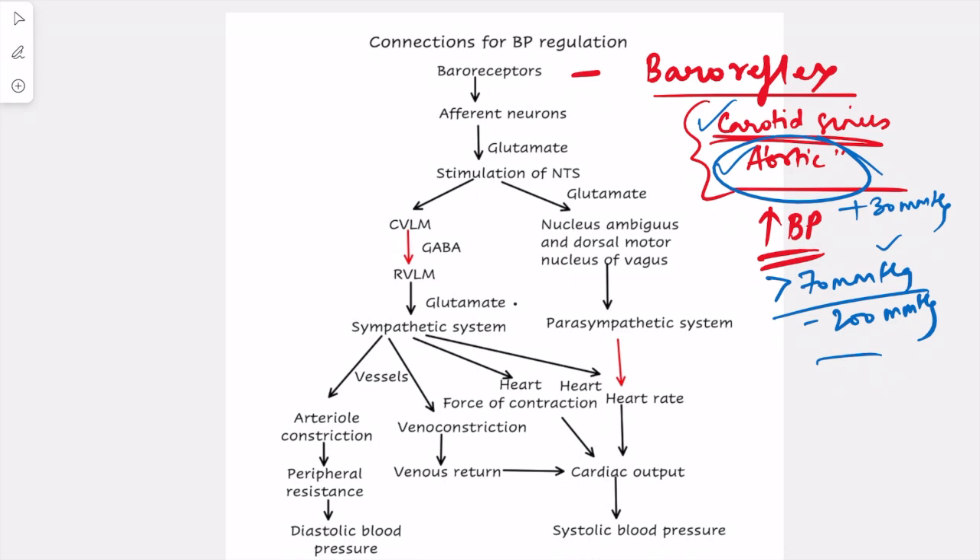When these baroreceptors are stimulated, the information from these receptors travels via afferent neurons — the glossopharyngeal nerve in the case of the carotid sinus, and the vagus nerve from the aortic sinus. These afferent neurons carry the information to the medulla, specifically the nucleus tractus solitarius (NTS), causing its stimulation. So an increase in BP leads to stimulation of the NTS.